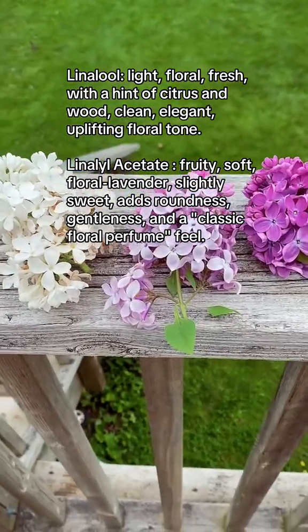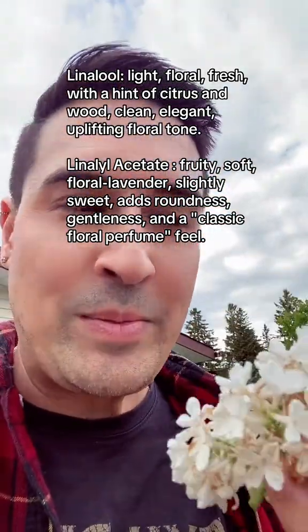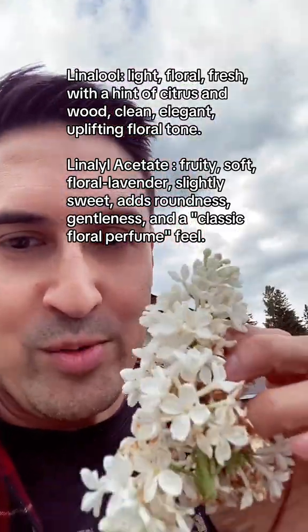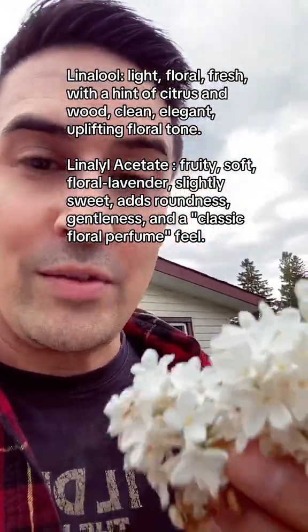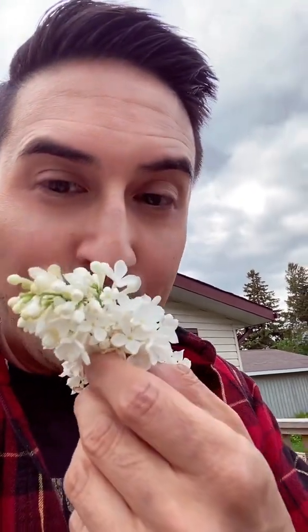But let's do a smell test. The white lilacs that we have are extremely light. I don't think this would perform very well if I was trying to do a technique of enfleurage, but it is quite beautiful. It smells really light, fresh, green.